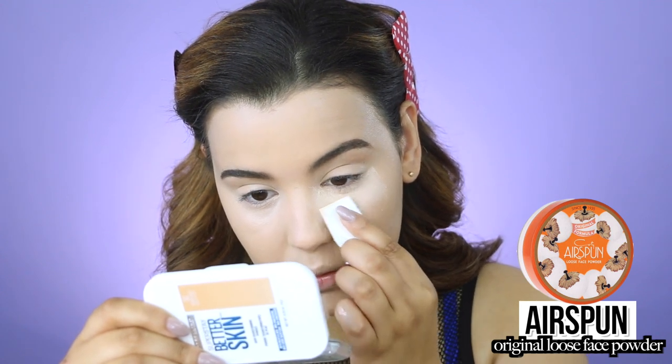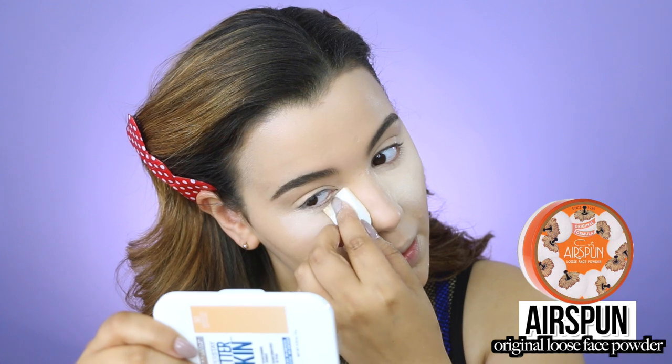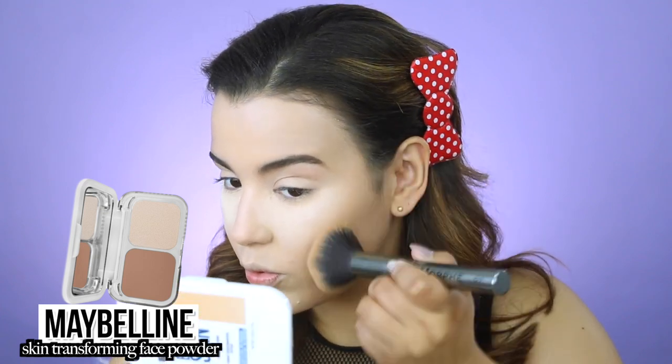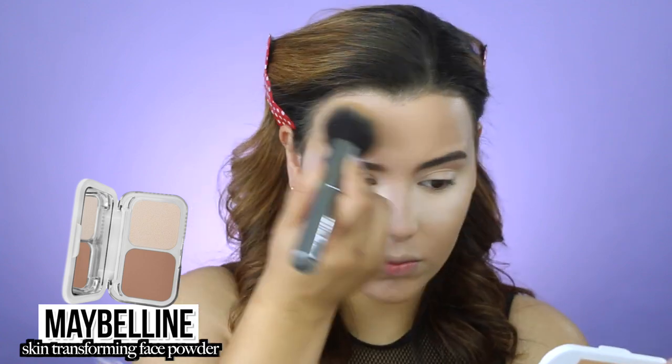To set under my eyes, I'm using a cosmetic sponge picked up at Walgreens — I'm dipping it into powder and baking it underneath my eyes so everything stays in place. Then I'm setting the rest of my face with the Maybelline Skin Transforming Face Powder in shade 50 Natural Beige, applying it with a Morphe G7 brush.